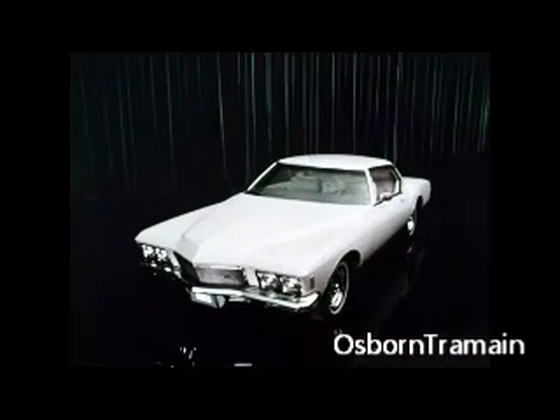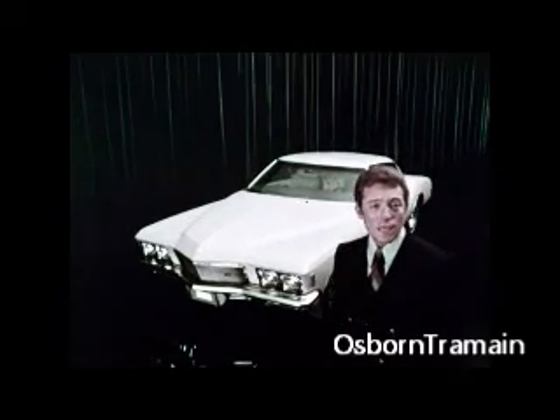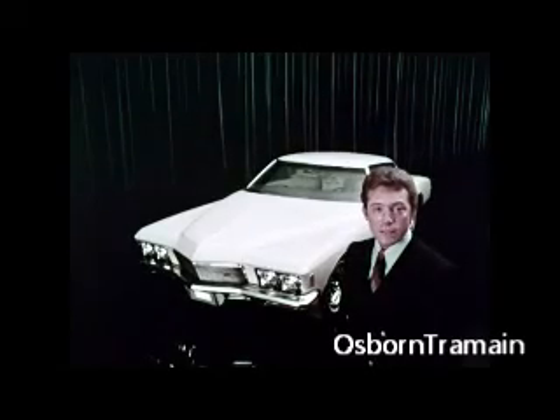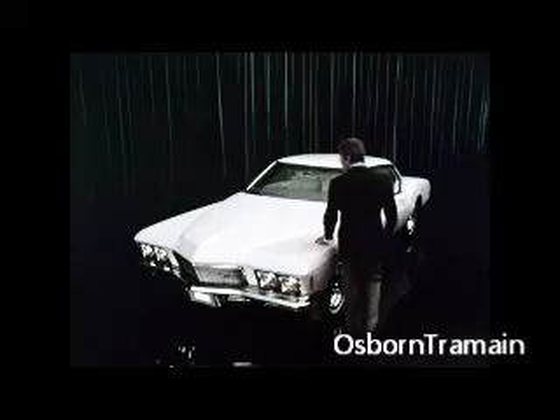This is the 1971 Buick Riviera. You won't find anything like it anywhere else. Maybe that's reason enough to buy it. But there are more good reasons you should know about — things you won't find on other cars.